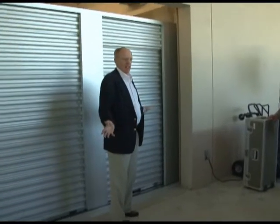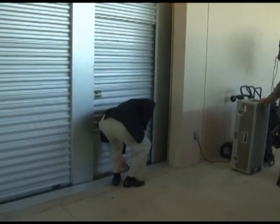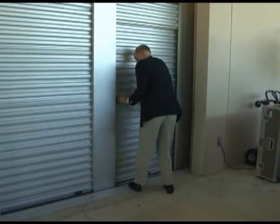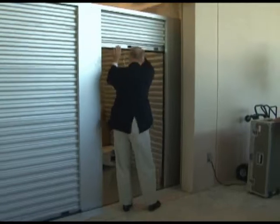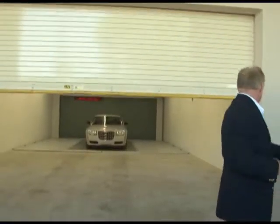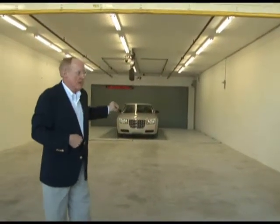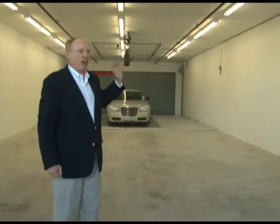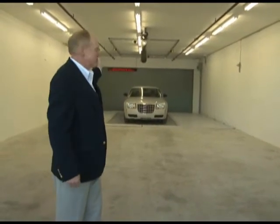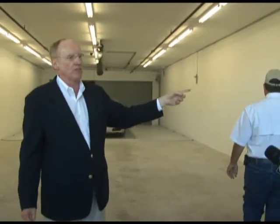You would now remove your lock — there isn't a lock on this one, but you would remove your lock — and you can access your material. There's your car. Now all you have to do is go in, start up your car, drive out. When you come out, you hit the PIN code and down will come the door.